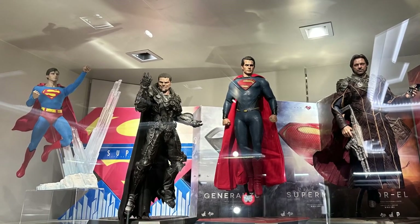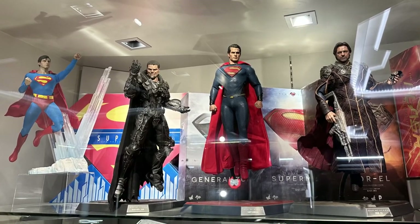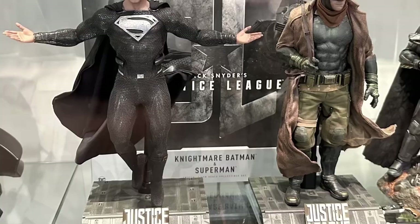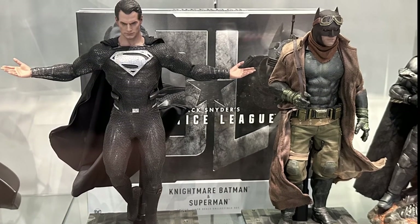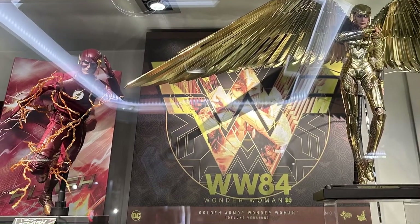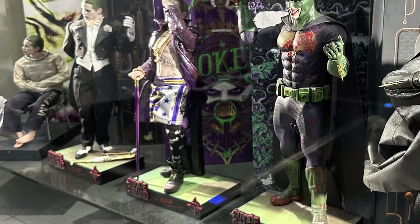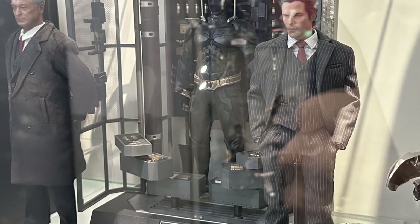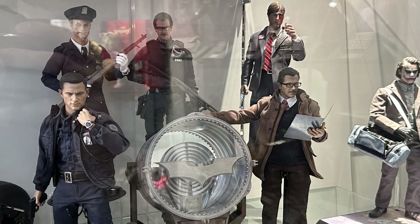Now we have the DC section, starting off with Superman — the classic Christopher Reeve version alongside the beginning of the DCEU with Zack Snyder's Man of Steel. Then it's the Justice League team, though still no Cyborg, as well as the tactical suit Batman. The newly released Zack Snyder's Justice League two-set is also there — the Nightmare Batman and the Black Suit Superman. For the solo films we have Aquaman, the Wonder Woman 84 Golden Eagle armor, and the CW Flash. There's also a bunch of Suicide Squad figures with a Harley Quinn display, variations of Joker, Batman, and Deadshot, plus the Dark Knight trilogy — including that iconic Batman and Joker interrogation scene. And some of the Batman 1989 stuff is also there.